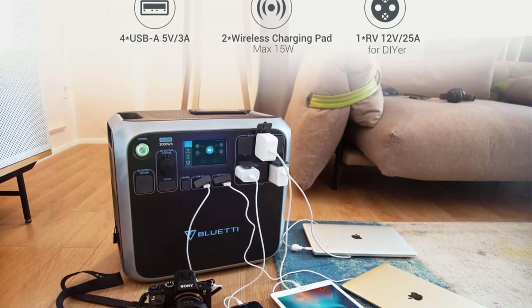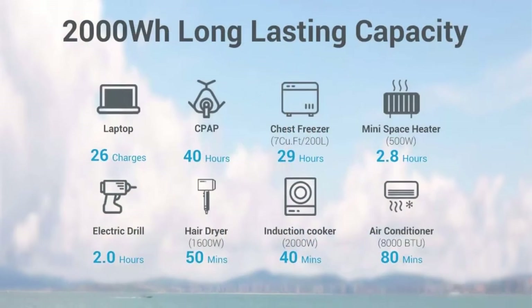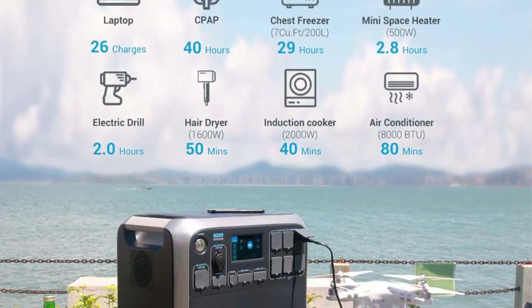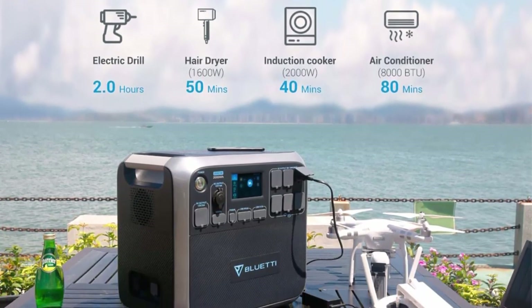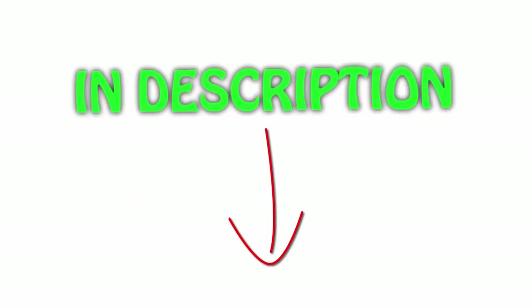Powers 17 devices simultaneously with: six AC outlets (112V), one 25A RV port, one 15W wireless pad, one PD 60W USB-C, four USB-A, one 12V/10A car port, and two 12V/3A outputs. Durable and safe LiFePO4 battery with 3500-plus cycle life. This all-in-one power station is perfect for home, parties, camping, tailgating, and emergency backup.